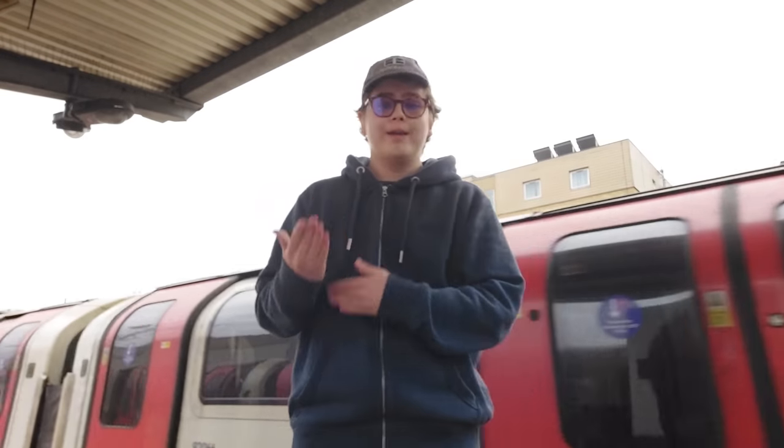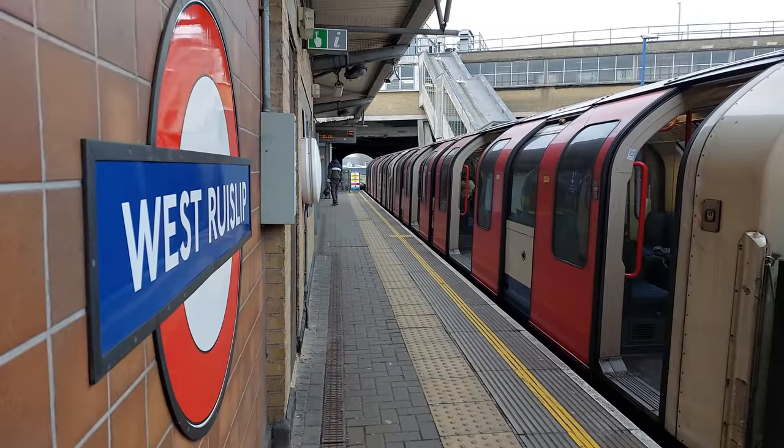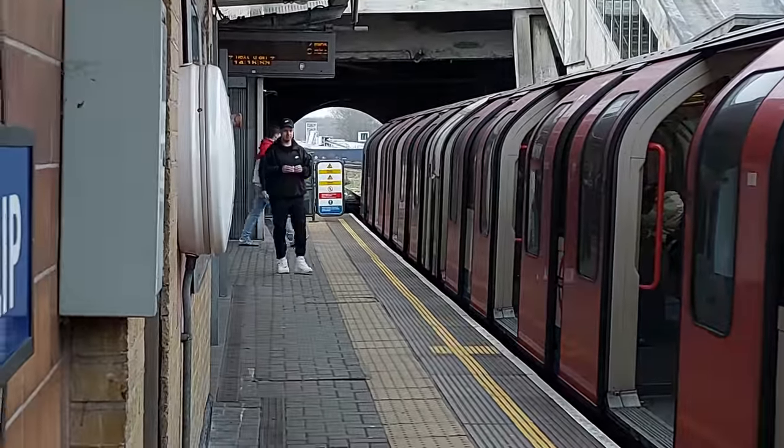You join me at the western terminus of the Central Line at West Ruislip. This was always intended to be the terminus — you can see just down at the end of the platforms where they left space for a future expansion further westwards that never happened.